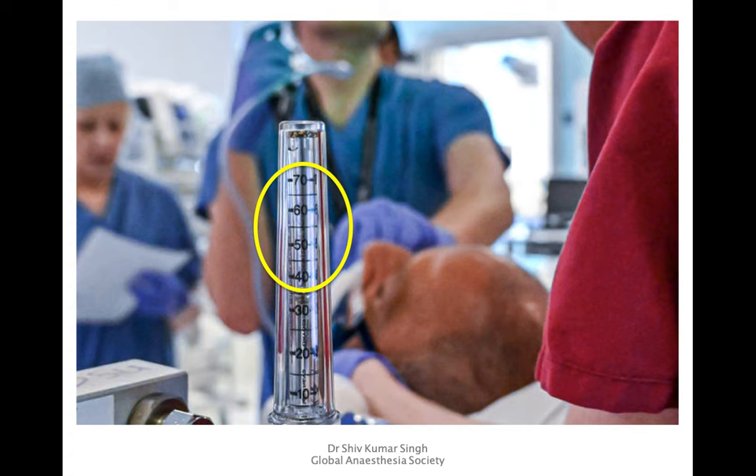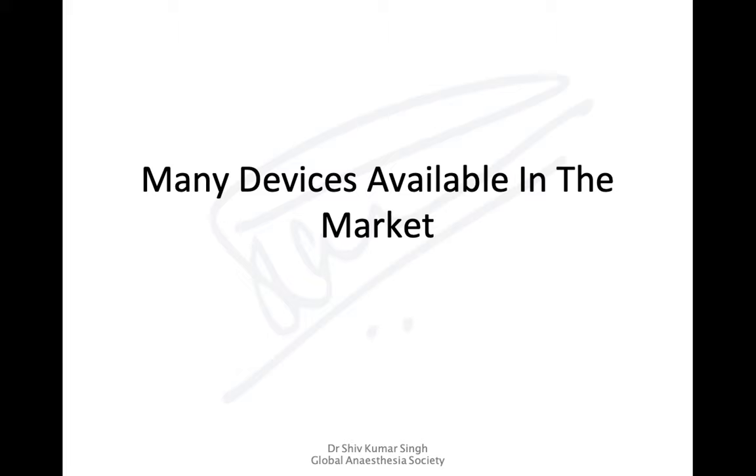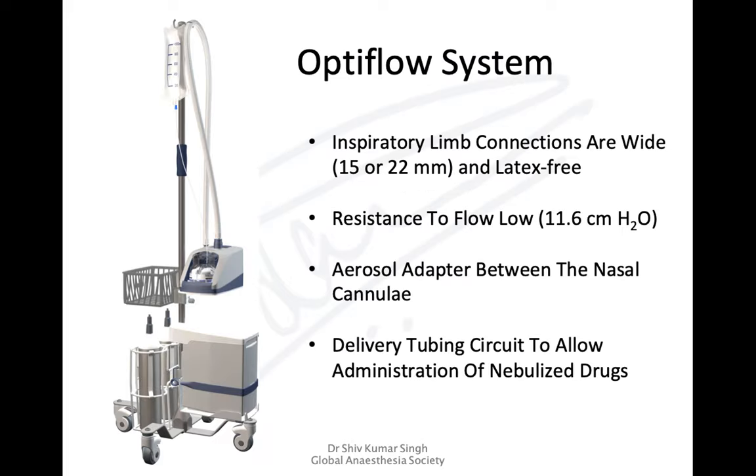There is also a monitoring system to track the temperature of gases delivered to the patient. This flow meter can deliver flows up to almost 70 liters per minute, unlike ordinary flow meters which deliver around 12 to 15 liters per minute. Many different companies supply these devices — Draeger produces them, and Fisher Paykel produces the Optiflow system. The inspiratory limb connections are wide, at 15 or 22 millimeters, and latex-free, with very low flow resistance of around 11.6 centimeters of water.